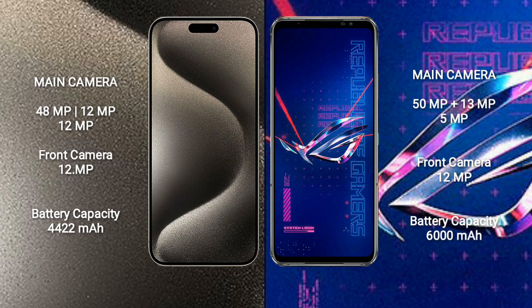iPhone 15 Pro Max has a 4422mAh battery with 33W fast charging support. Asus ROG Phone 6 Pro has a 6000mAh battery with 65W fast charging support.